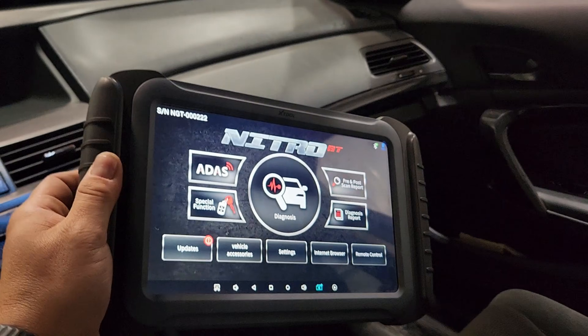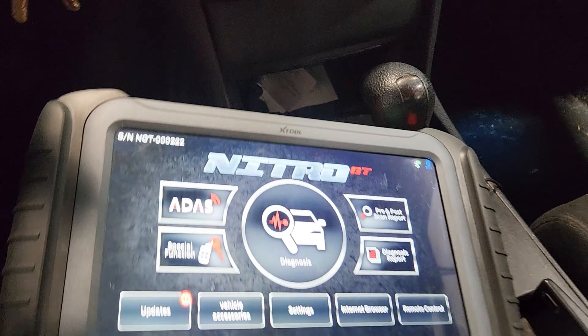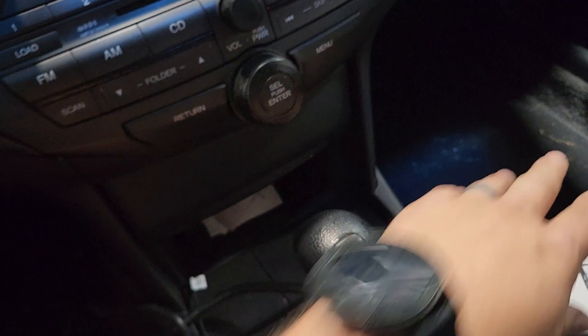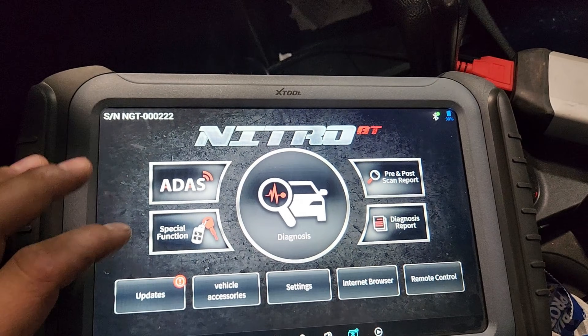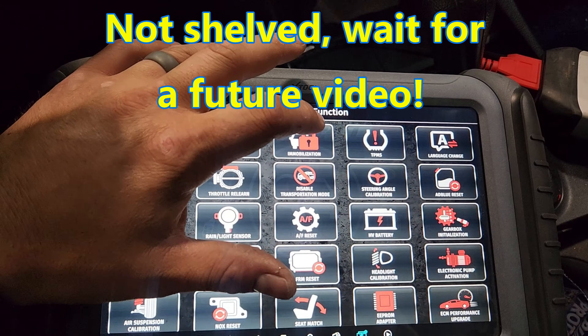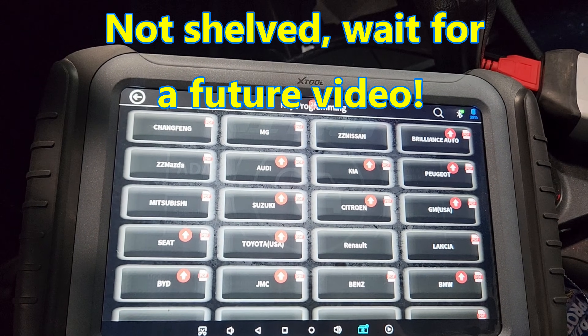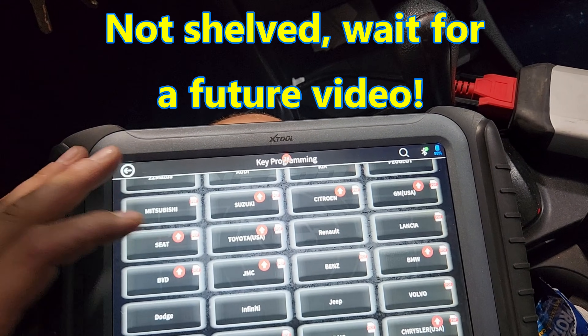It's a much larger platform — bigger battery, bigger screen. The interface supposedly was going to have JBox application software at one point, but I think that's shelved for now. So we're going to go with special functions. I've got some updates to do but I'm not going to do them right now. Click immobilizer, yes I agree, and we're going to go to Honda. We're going to do an all keys lost.